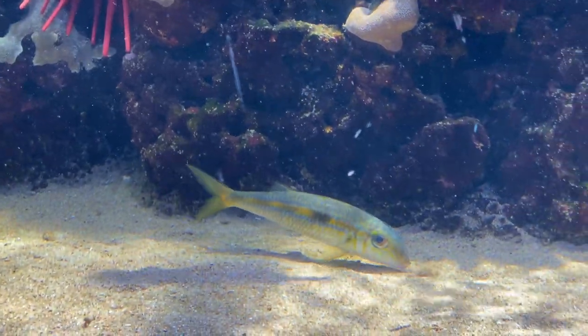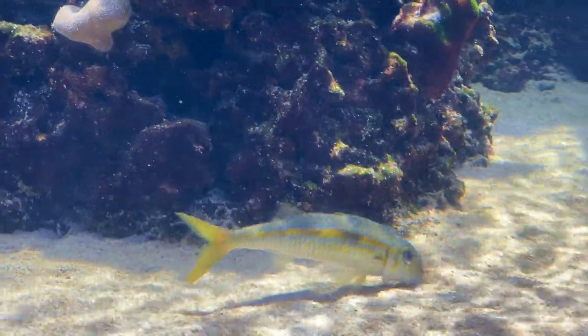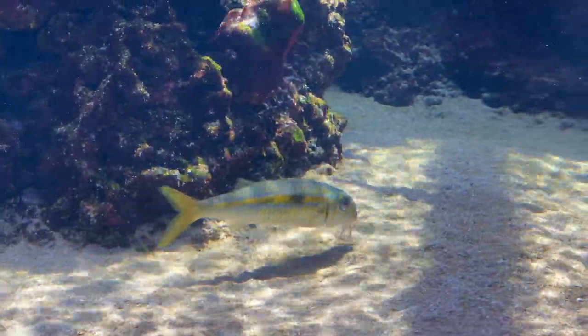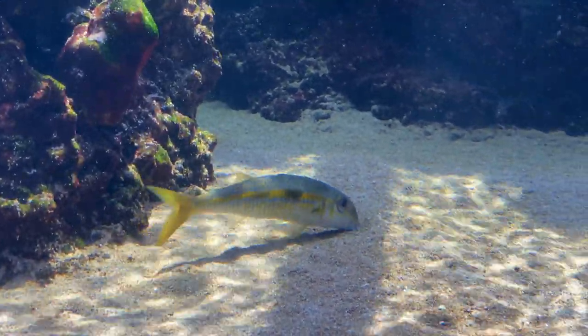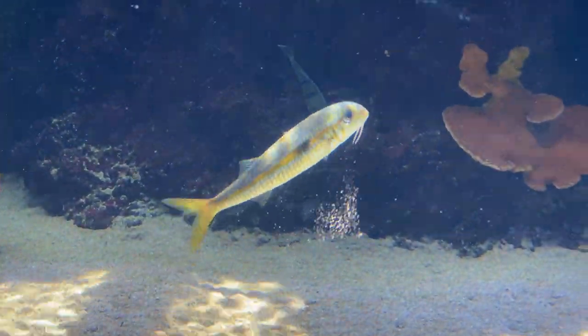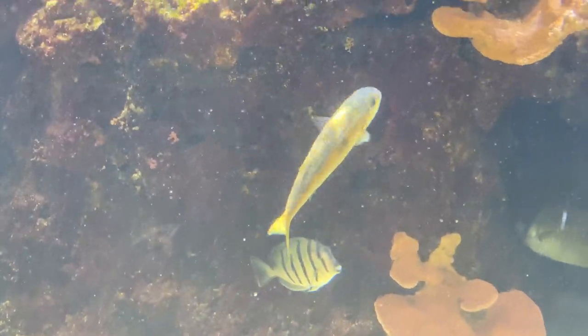Healthy sandy reef flats are habitats for a variety of animals. This goatfish is using its sensory barbels to search for small crustaceans and worms hidden in the sand. When the food is located, the goatfish will plunge its mouth into the sediments, inhaling the sand and prey alike. It swallows its prey and expels the excess sand through its gill covers, which also helps to turn over the sediments.